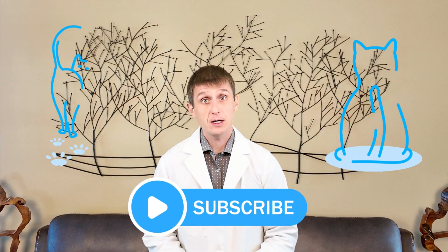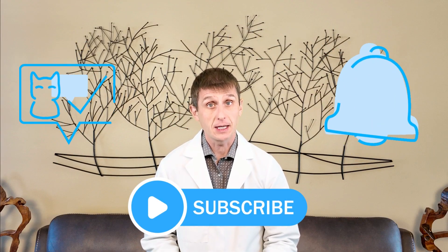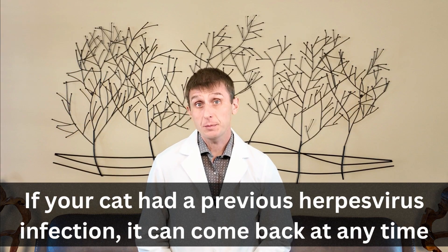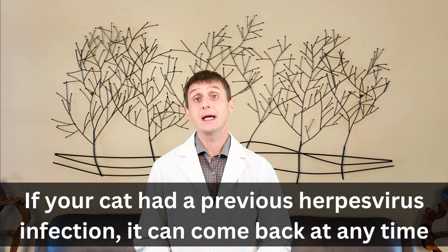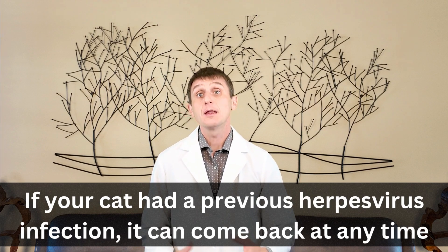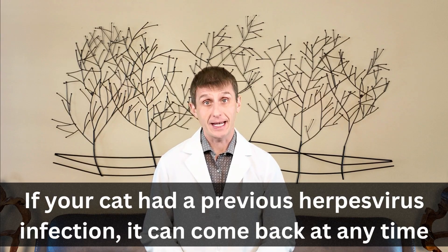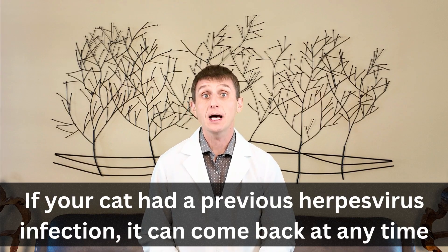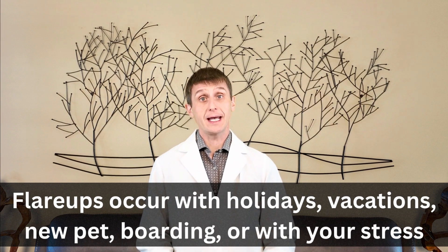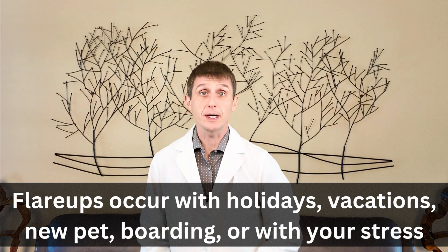Here's the annoying thing about herpes virus — and the reason for the 'gift that keeps on giving' comment at the beginning of the video. If your cat had a previous herpes virus infection, especially when they were a kitten, the virus can come back at any time, usually when your cat is stressed. The virus hangs out in the nerves in your cat's head, and if conditions are right, a flare-up can occur. For those of you with a chronic herpes virus cat, I don't need to tell you when that virus will resurface: holidays, vacations, introducing a new pet, boarding your cat, and sometimes when you are stressed.